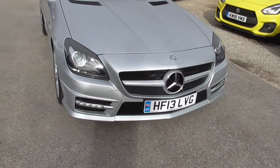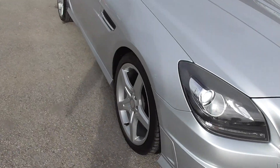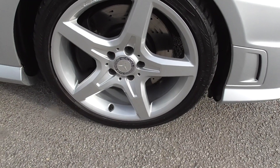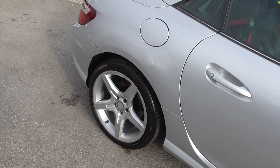It's a really nice spec. We've got front daytime running lights, Xenon headlights, 18-inch AMG alloys all in good condition, and vented brakes as well.